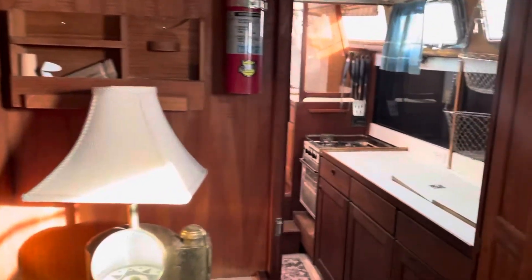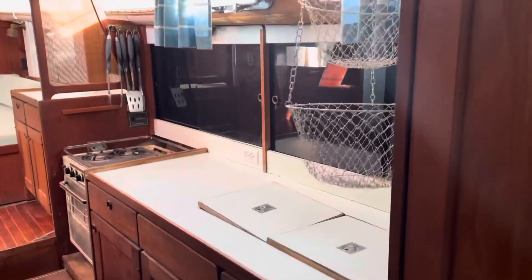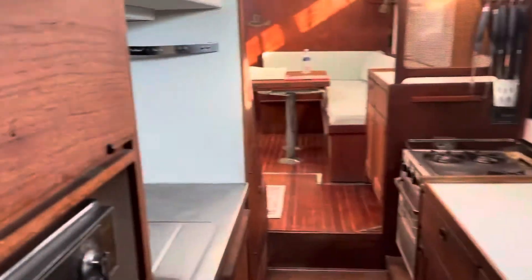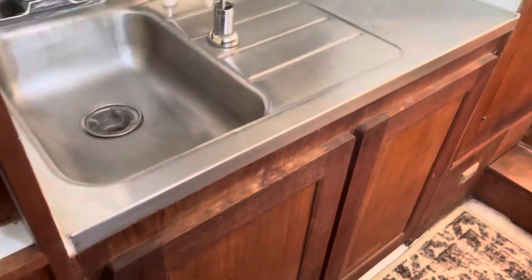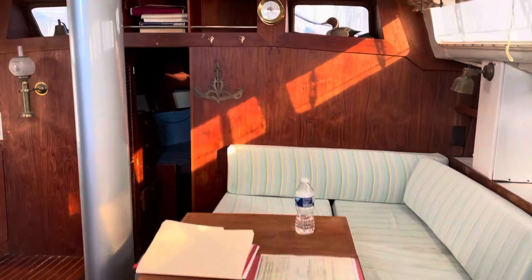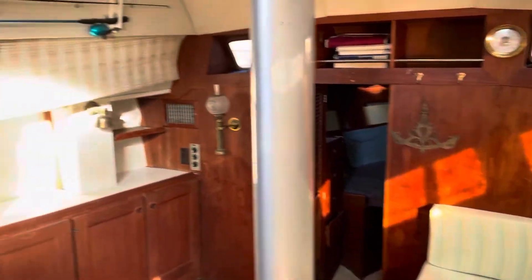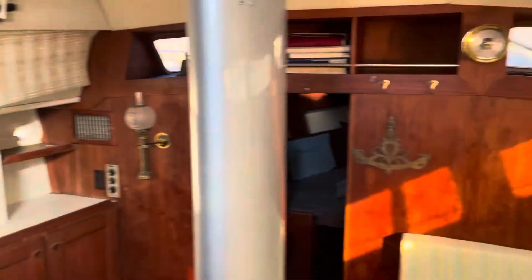Coming back out, starting from the aft cabin, we'll walk forward now through the galley. This walkway has approximately six feet of headroom. And into the main salon, which has a very open and spacious feel with lots of large windows, including forward windows.